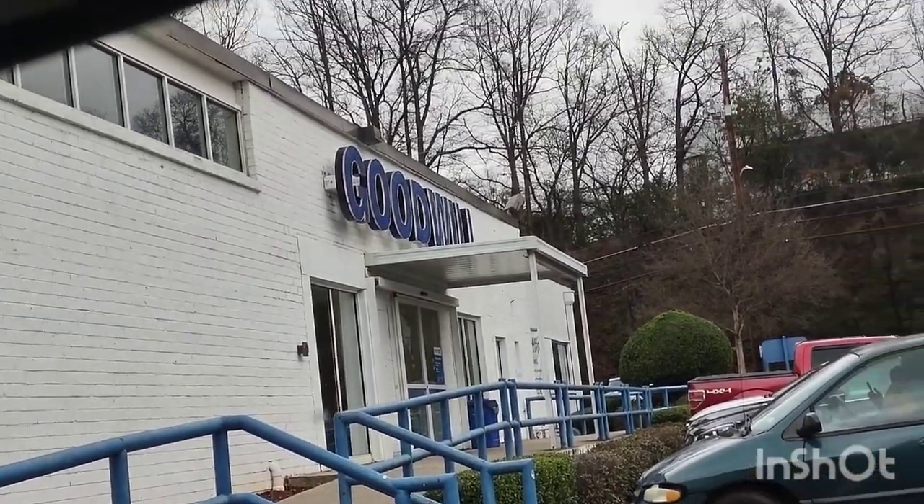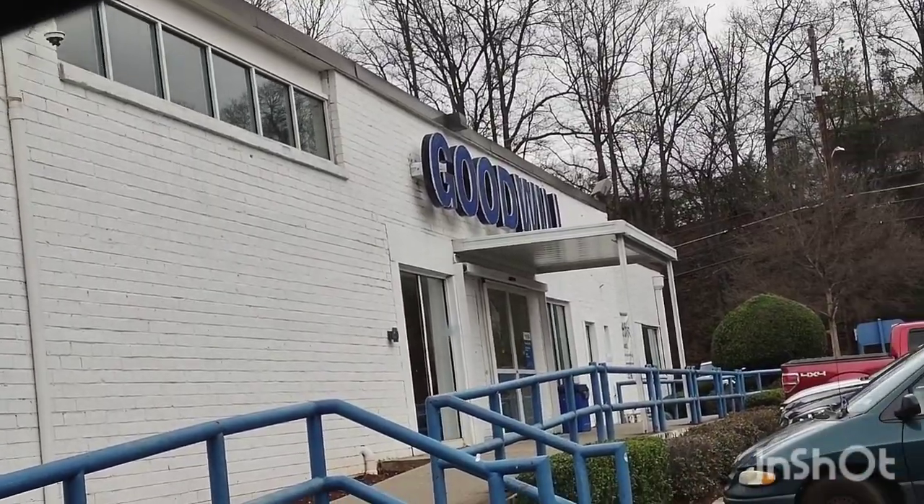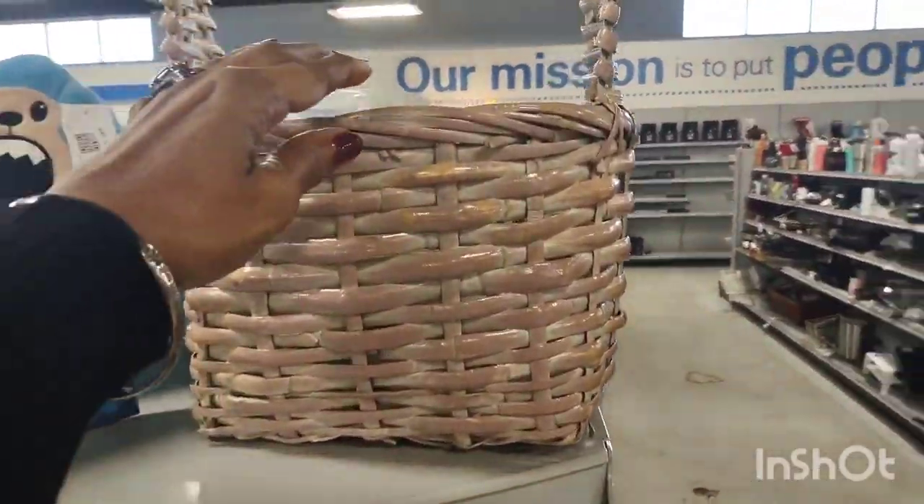Good morning everybody. Welcome to Ventures Inspirations. I went to the Goodwill on Northside Drive in Atlanta, Georgia.